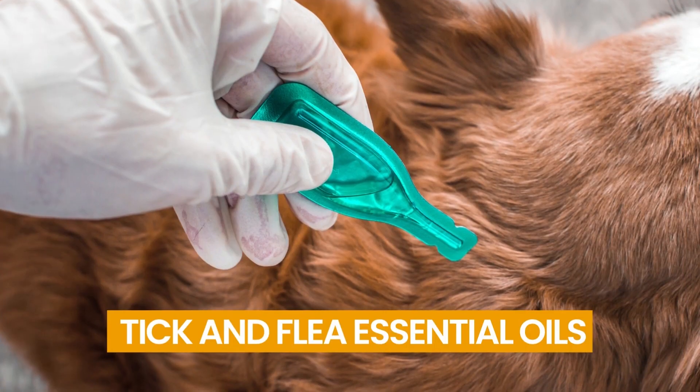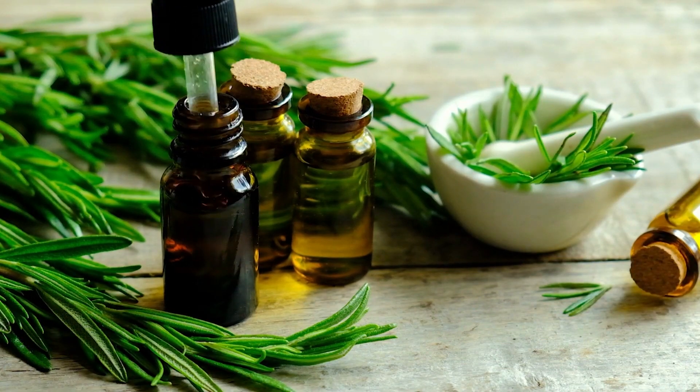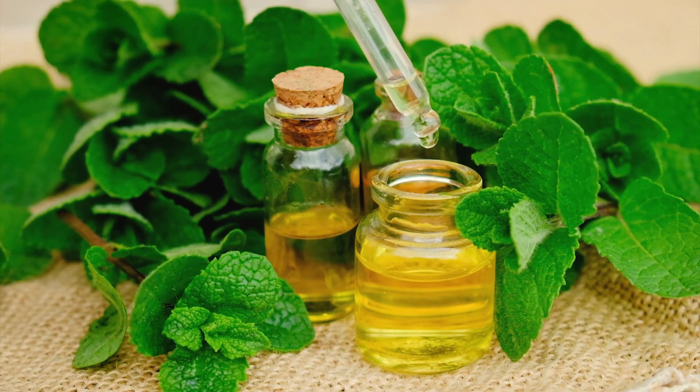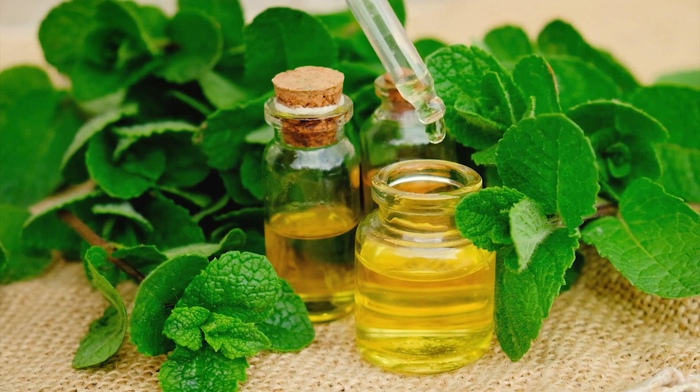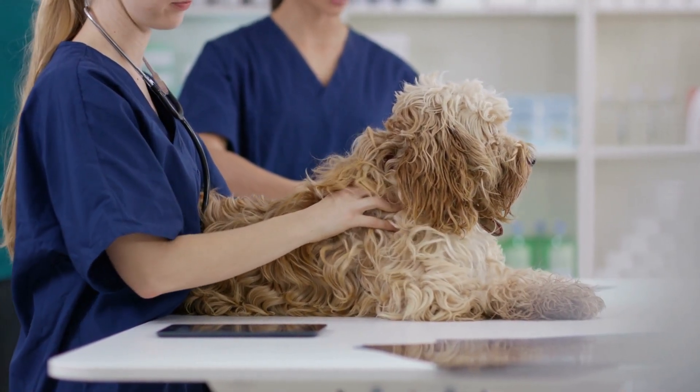Number 9: Tick and Flea Essential Oils. Citronella, eucalyptus, lemongrass, cedar, and rosemary essential oils are advantageous. Without using any harmful chemicals, you can use them to naturally combat fleas and ticks. Before using, ask your veterinarian for a recommendation, because the right dosage is important.